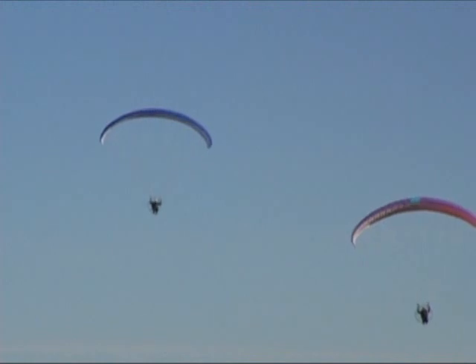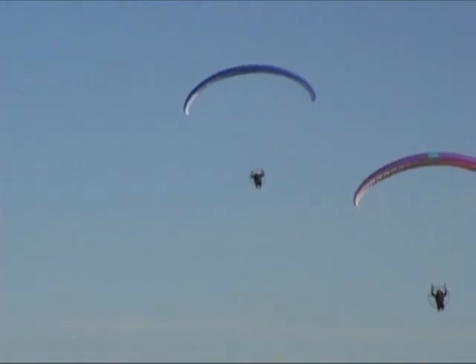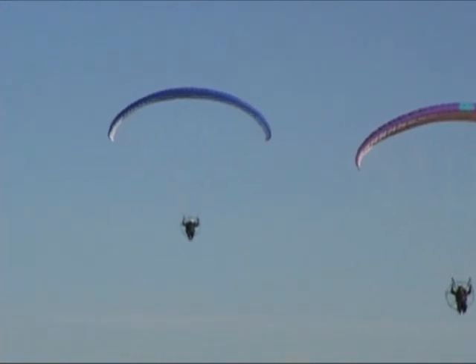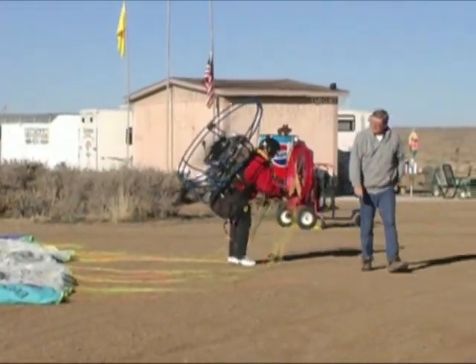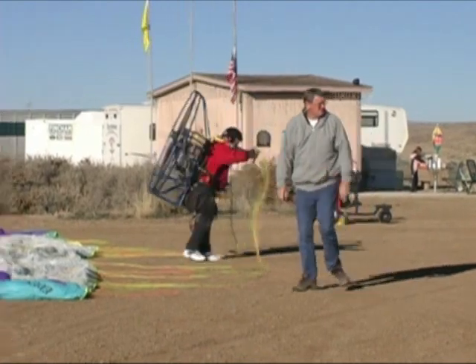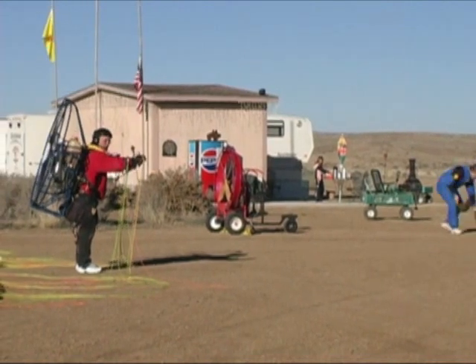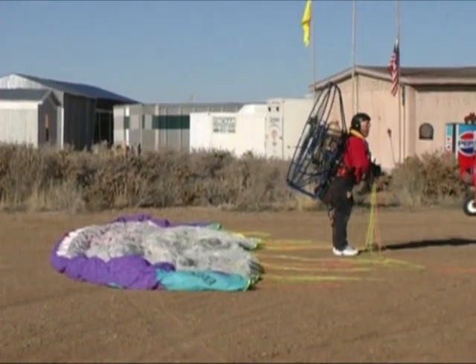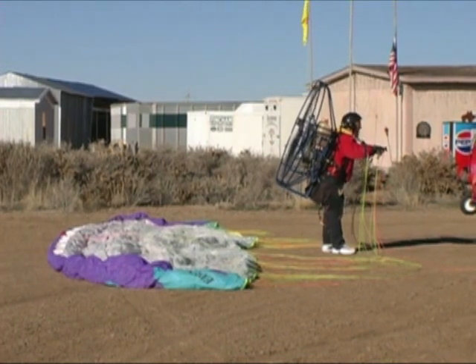I teach at Rio Rancho Mid-High — I teach eighth grade science. After I retire I might want to get into this sport even more. I've recently qualified as a flight instructor; I went out to Arizona and got certified there. We might get into teaching — being an instructor. I also write for Ultraflight Magazine; I've written some product reviews and site reviews. You can find it online at ultraflymagazine.com or use a search engine — it's subscription-based.